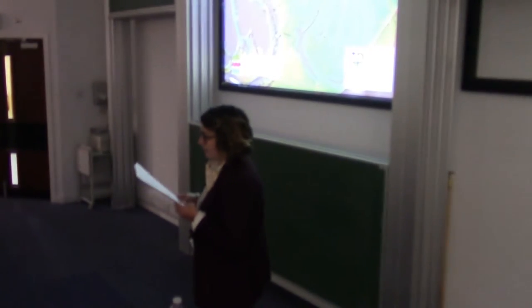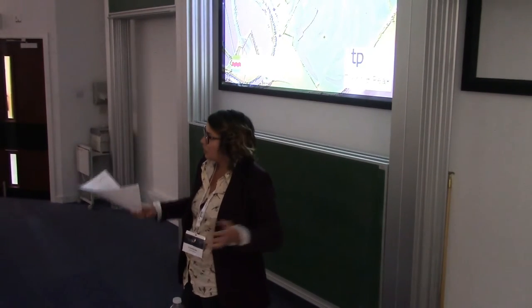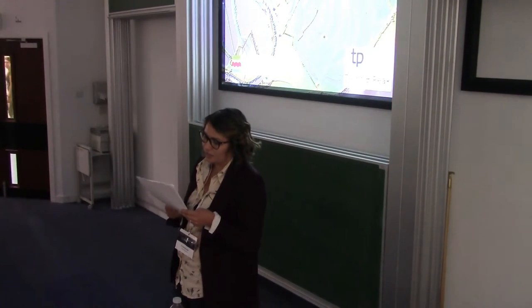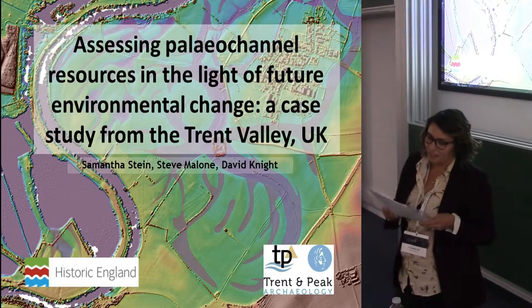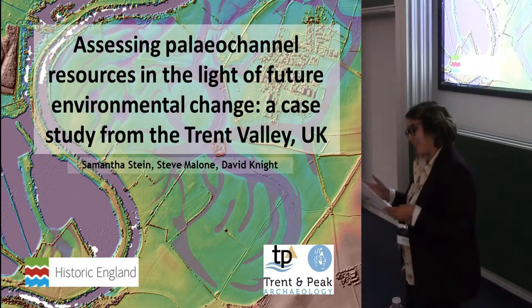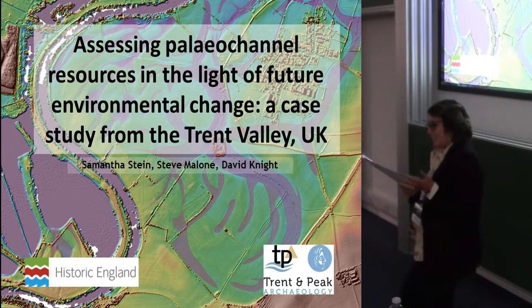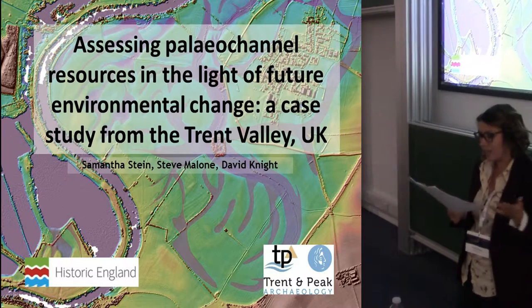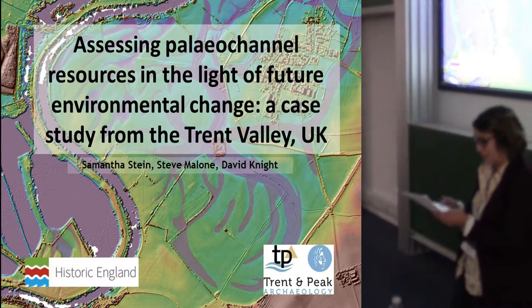We started the project in November of 2014 and have so far completed Nottinghamshire in July of this year. The project aims to evaluate the paleo channel record of the entirety of the Trent Catchment in Nottinghamshire, Lincolnshire, Derbyshire, Leicestershire, and Staffordshire, being completed in stages by county. But since we're just at the end of the first pilot stage, I'm only going to be discussing Nottinghamshire today.